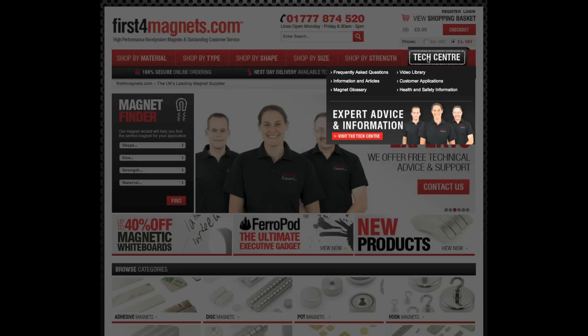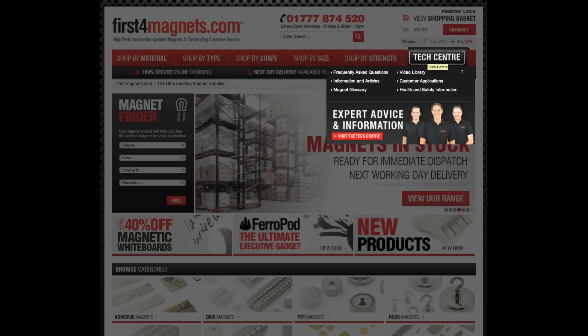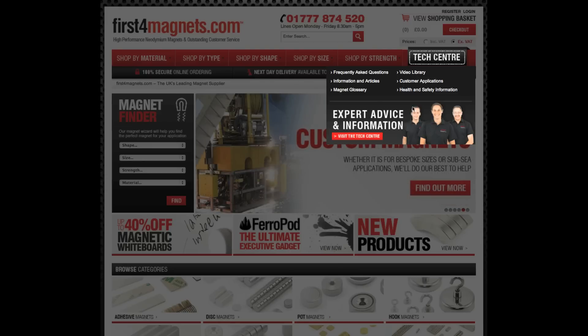At first4magnets.com we don't just want to be known as a supplier of magnets, but we want to be the first place to come for magnet related technical information, so let's take a closer look.